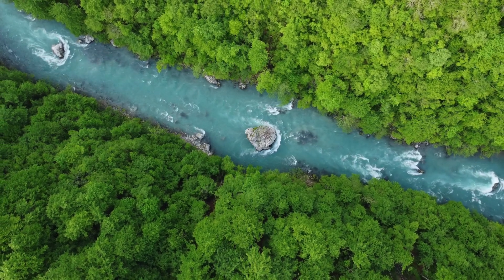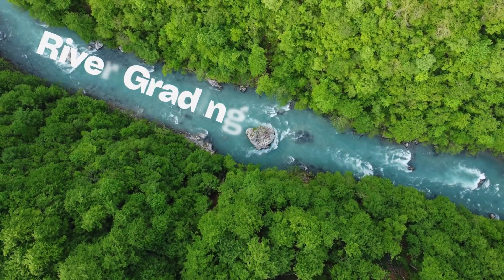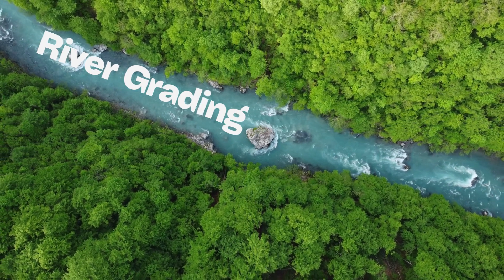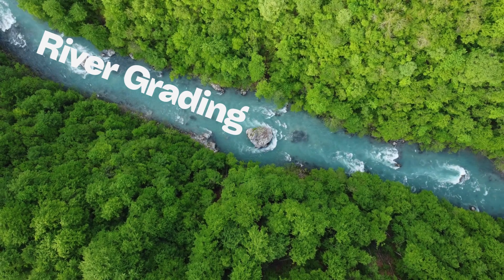Next time, we're introducing river grading — a simple way to read rivers like a pro. You'll learn how to tell if a river is healthy, strong, or in trouble. Don't miss it!